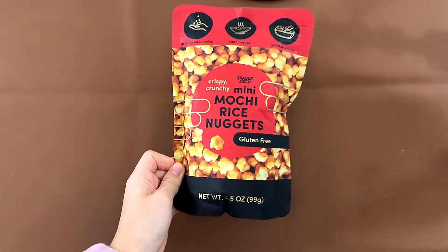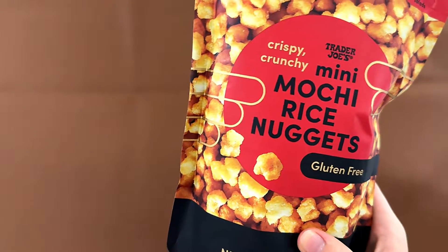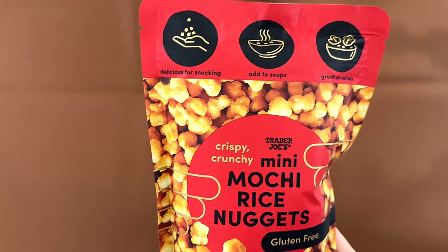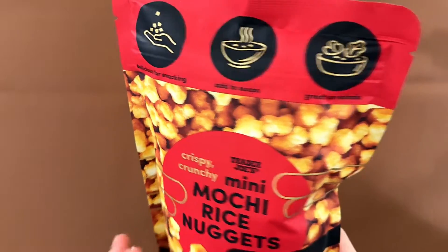Hello tiny reviewer friends. Today I'll be reviewing Trader Joe's Mini Mochi Rice Nuggets. They're crispy and crunchy and they're gluten-free. They're delicious for snacking. You can add it to soups and grate on salads.